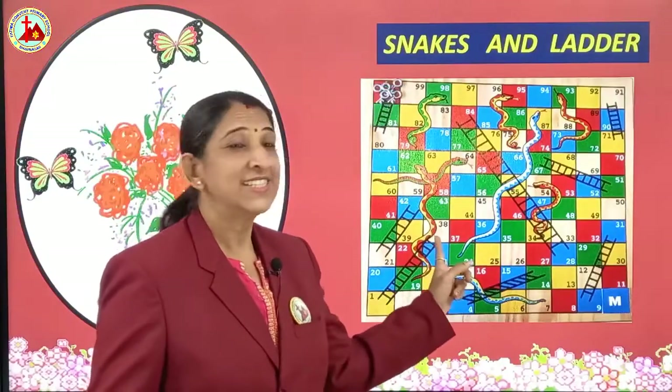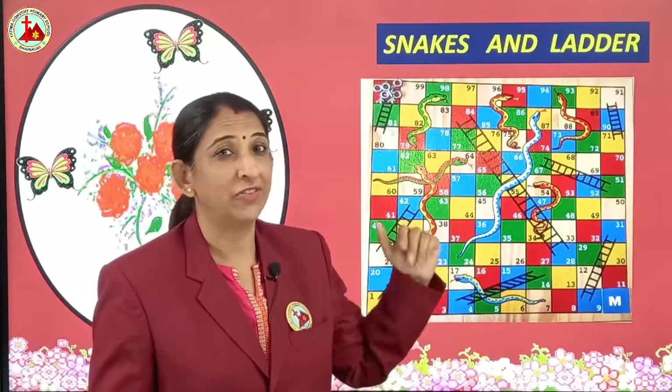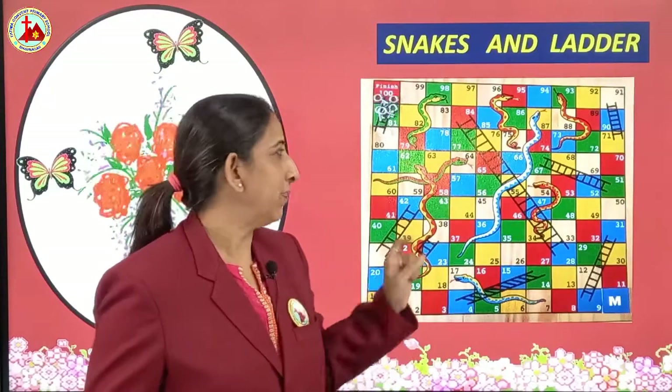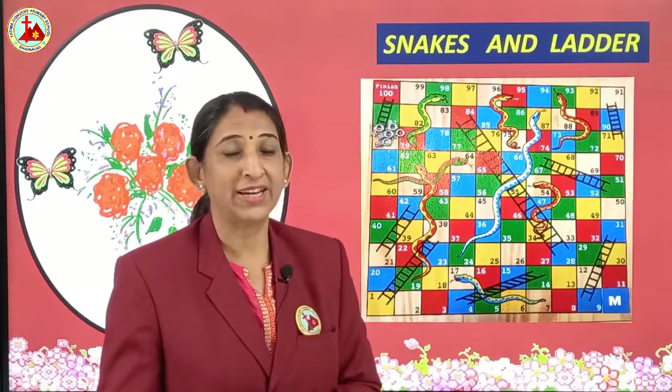Next is snakes and ladders. This is also a very fun game — snakes and ladders. Four players can play.